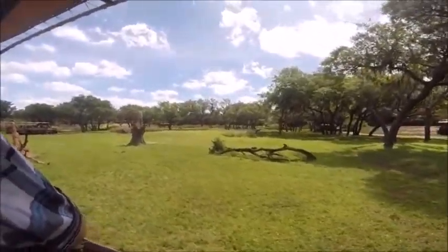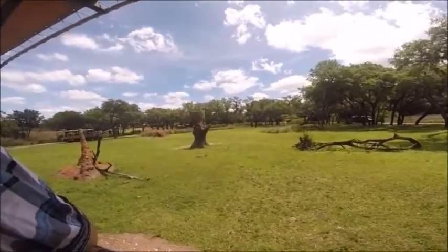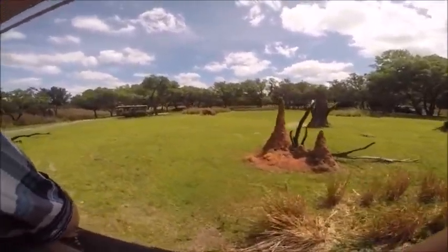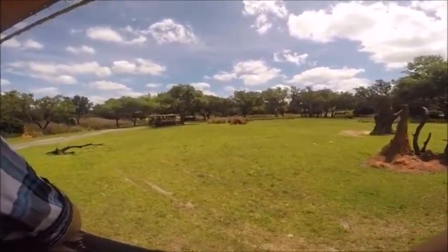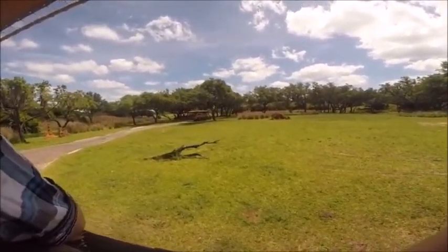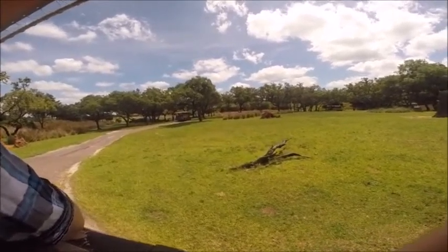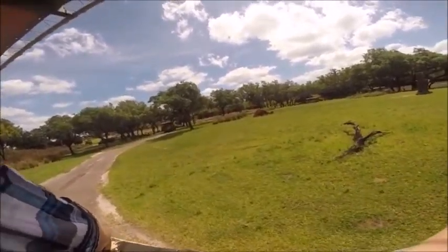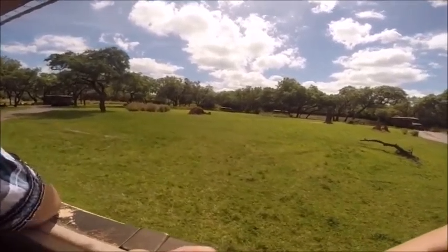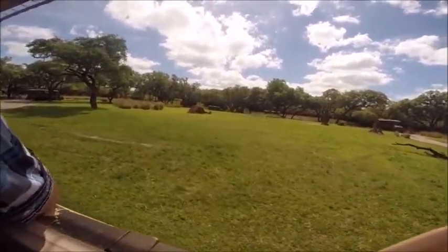These are termite mounds all around us. Termite mounds are made out of dirt, dung, and saliva, and they can grow as hard as concrete. Despite their solid look, they're actually porous. Elephants will use them as scratching posts. Once those elephants have scratched them down, antelope and other small animals will use them as a lookout post, climbing to the top and looking for predators in the tall grass.